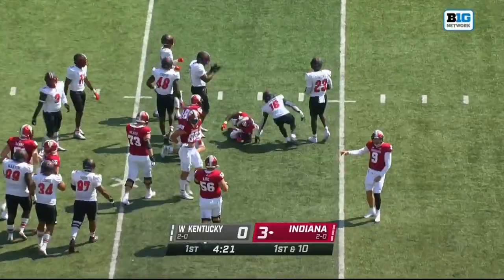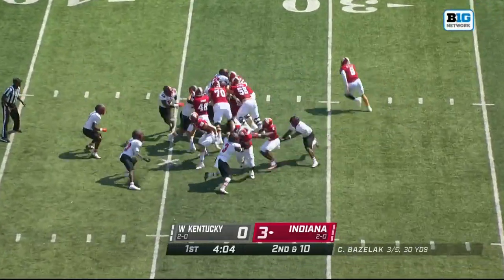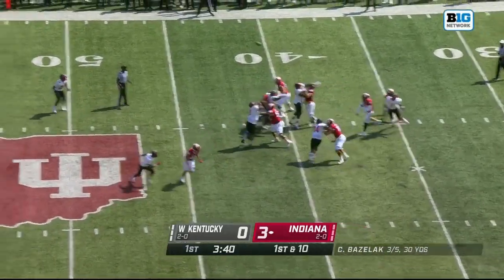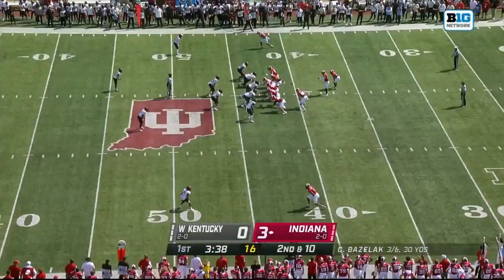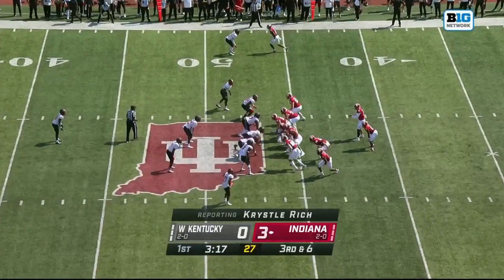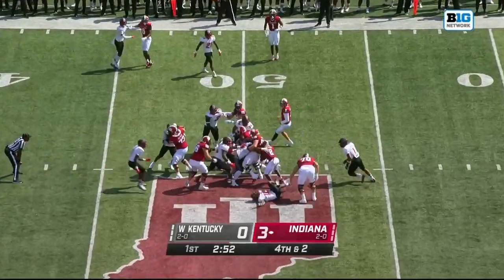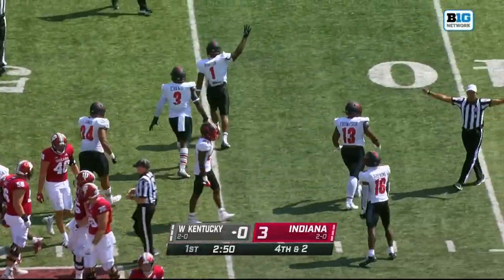First carry goes to Shivers — he's had a rough go of it, no pickup on that carry. On the read option, Bazelak showing a little shiftiness. Bazelak fakes it to Shivers, over the head of his tight end A.J. Barner. On second and ten, another running play, Shivers that time. 50% success rate here so far — just the third time they've gone for it on fourth down, and they will get stopped on fourth down by the Western Kentucky defense.